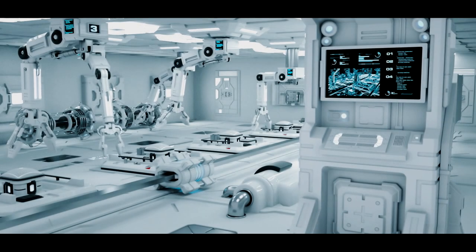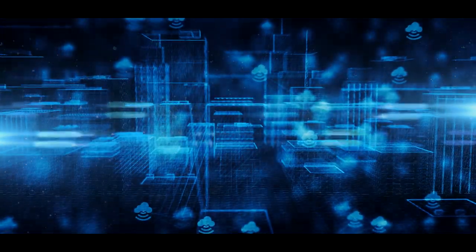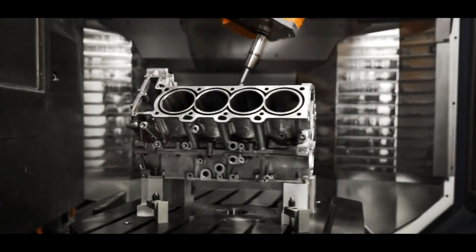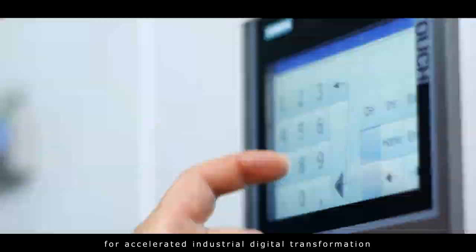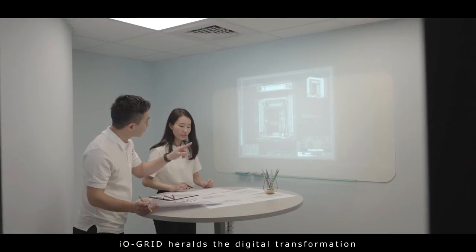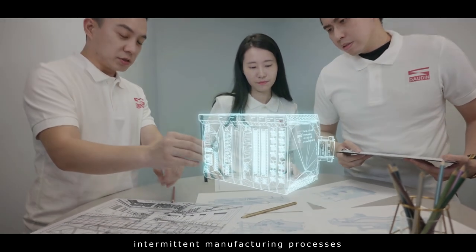Digital manufacturing is leading the way through technological innovations. IOGrid by Dowdin offers market-leading data collection solutions for accelerated industrial digital transformation. IOGrid heralds the digital transformation of small and medium-scale intermittent manufacturing processes.